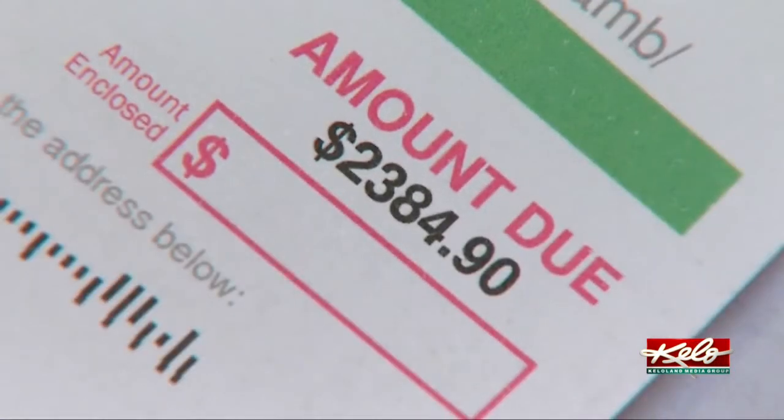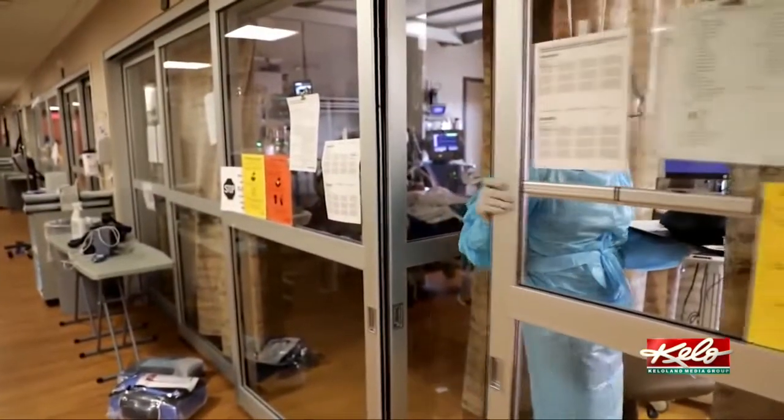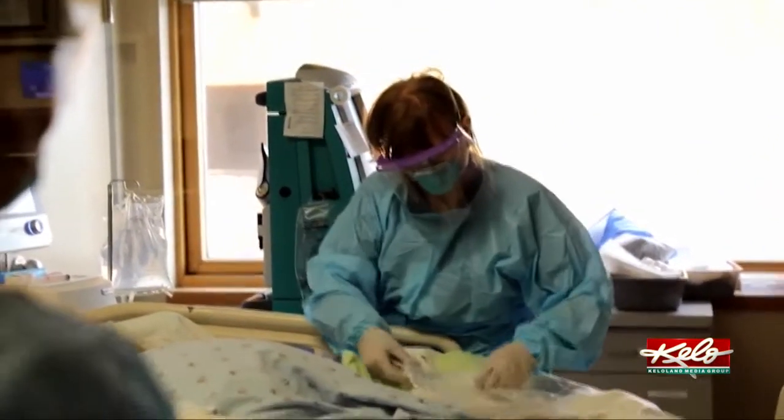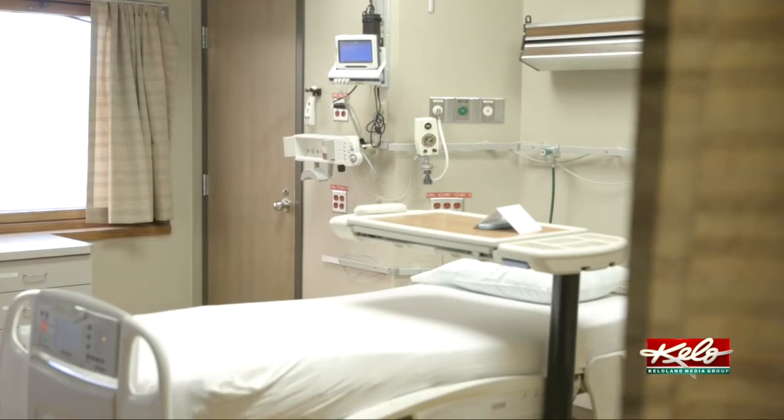It is frustrating that you do not know how much it costs when you enter. Have you ever been surprised by a bill before? Yes, we have. It's a feeling almost all Americans have experienced receiving health care, and the reason behind the new No Surprises Act that took effect in January.